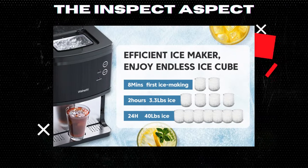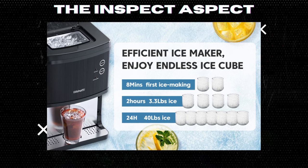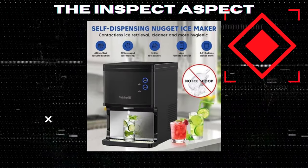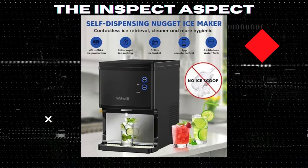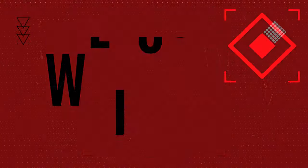Ever dreamt of having your favorite Sonic-style ice right at home for your beverages and parties? What if I told you that making chewable, crunchy ice could be as easy as pressing a button on your phone? Stay tuned as we dive into the Well-Naughty Nugget Ice Maker, a smart, self-dispensing ice machine that promises to revolutionize your ice experience.